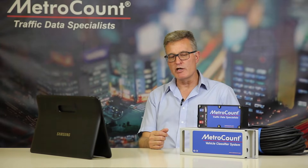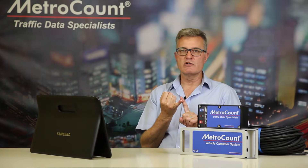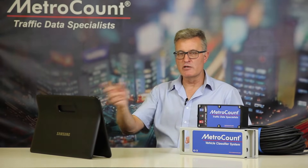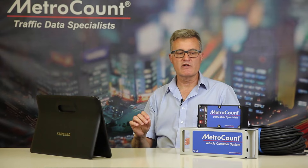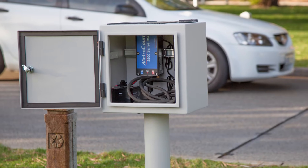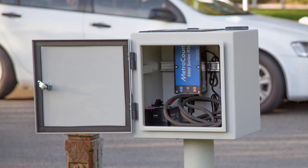Why would you want to access a tube site remotely? Well, there are probably a couple of reasons. Firstly, it lets you establish a semi-permanent site. You can imagine national parks authorities in fairly remote locations being able to establish a semi-permanent site that eliminates the need for routine site visits — to examine things like sensor balance, memory usage, and obtain mid-survey data.